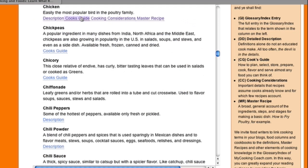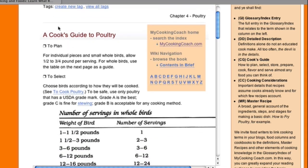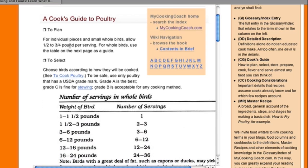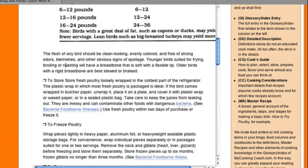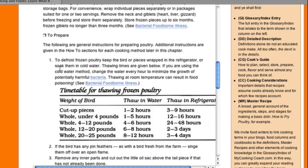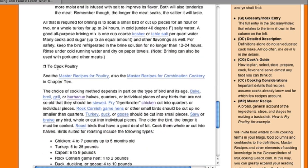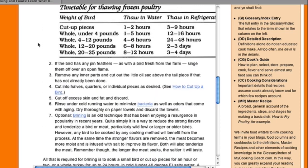Cook's guides — this is probably the most valuable information in this website, and I don't know of another single source where you can find how to plan, select, store, prepare, cook, flavor, and serve any food you can think of. Pretty much, those are the seven elements of cooking that all recipes assume you know, and they don't provide that information. Notice also there are abundant hyperlinks within these definitions and descriptions, so any term you want to know more about, just click on it and it's right there.